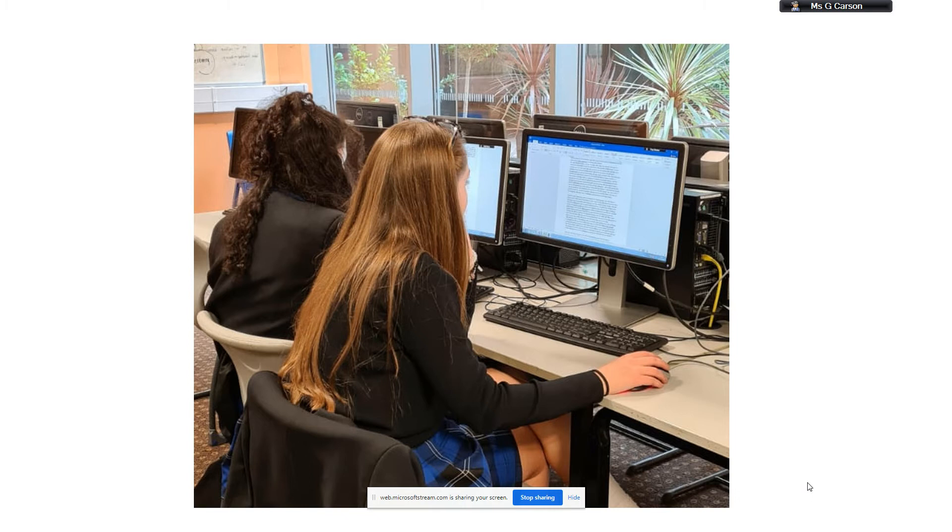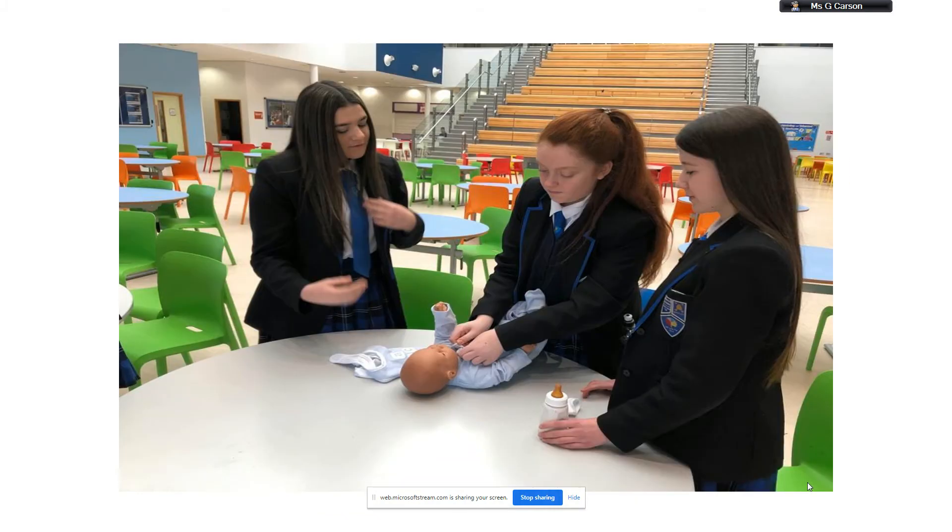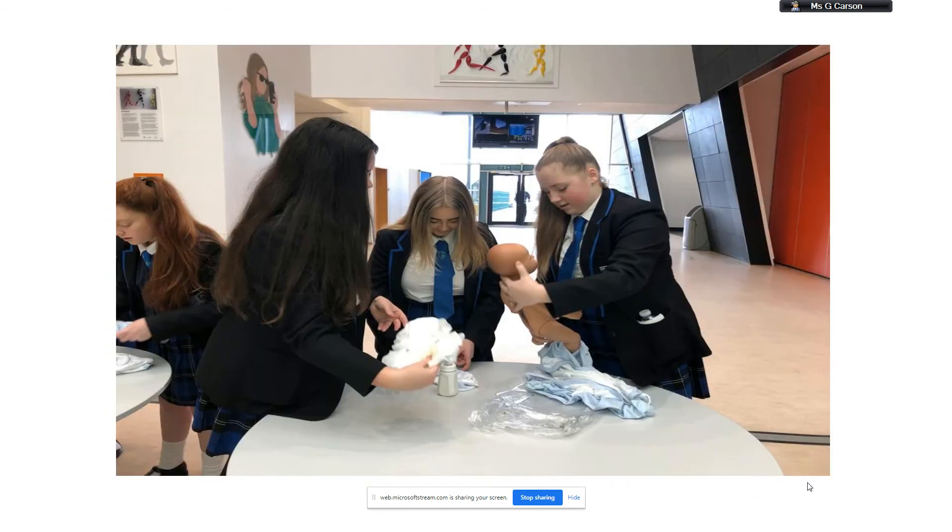A basic understanding of the stages and sequences of a child's physical, social, language and intellectual development. A basic understanding of child development, ways to observe children and how they can support development. And what factors, transitions and everyday activities can affect holistic development.